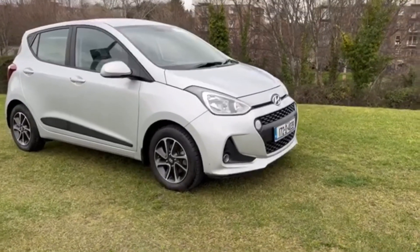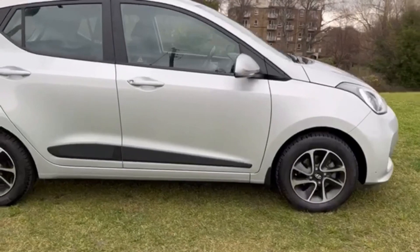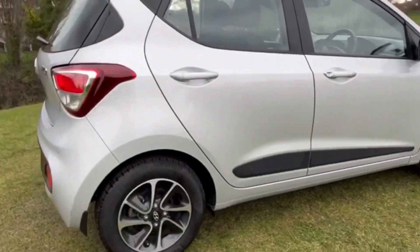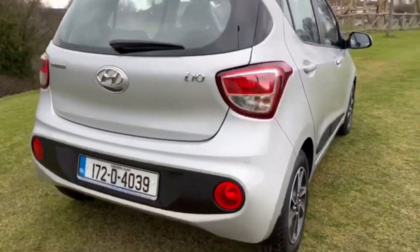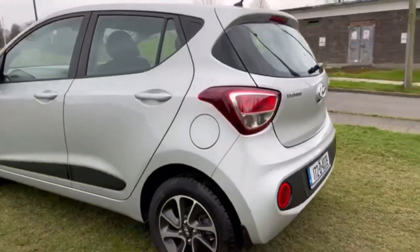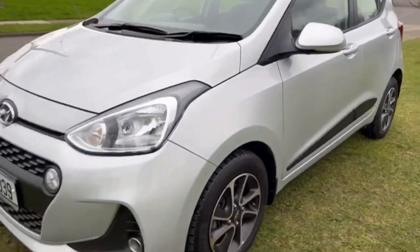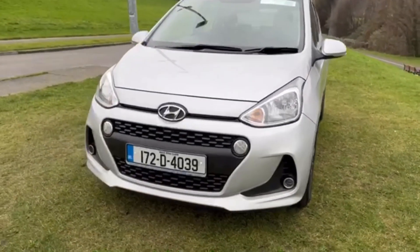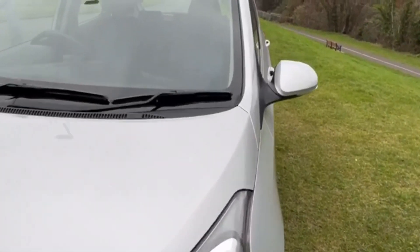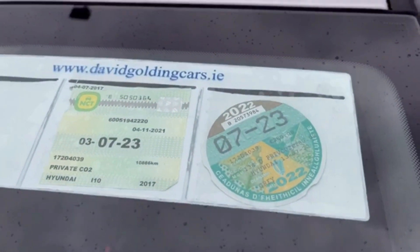As you'd expect, it presents in brilliant condition throughout. The alloy wheels are excellent, and the original Continental tyres are still fitted. There's parking sensors at the back — really excellent condition. Front fogs, daytime running lights, and taxed with NCT till July of this year.